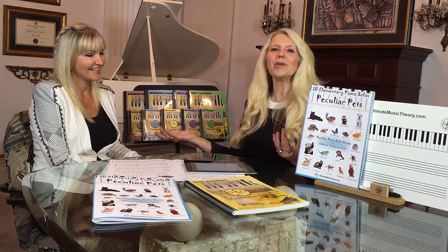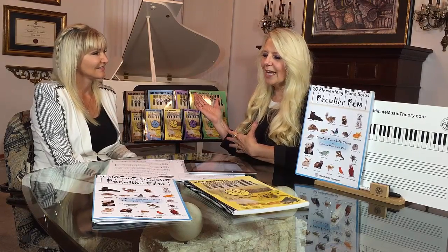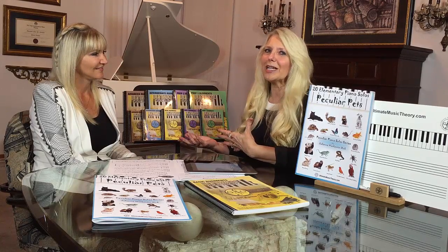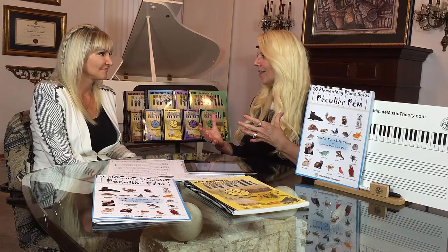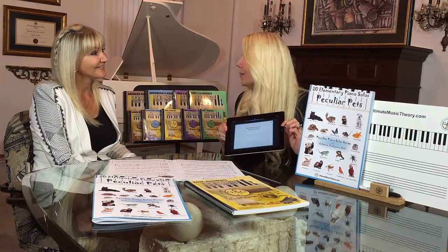Julianne and I are both music teachers and we're really passionate about educating in a fun way. I love Julianne's compositions because she's really brought the element of imagination and exploration and composition into learning music theory, and that kind of ties it all together. So tell me about your Peculiar Pet, the Honey Bunny.